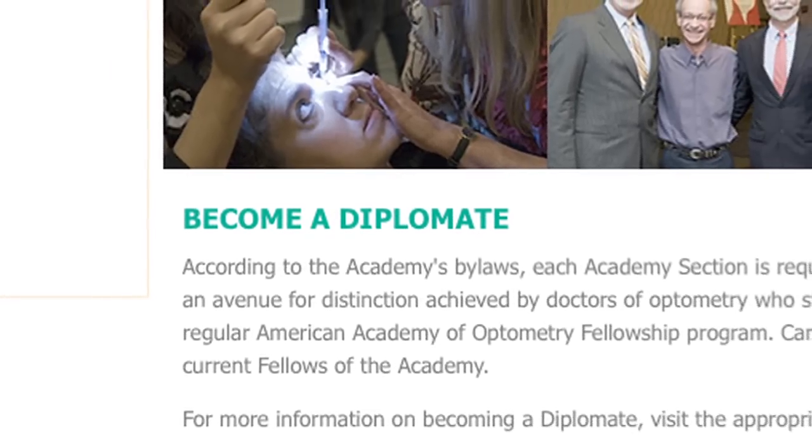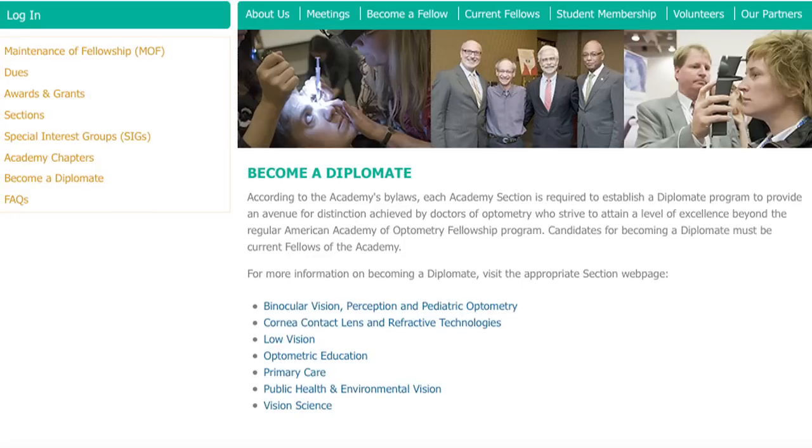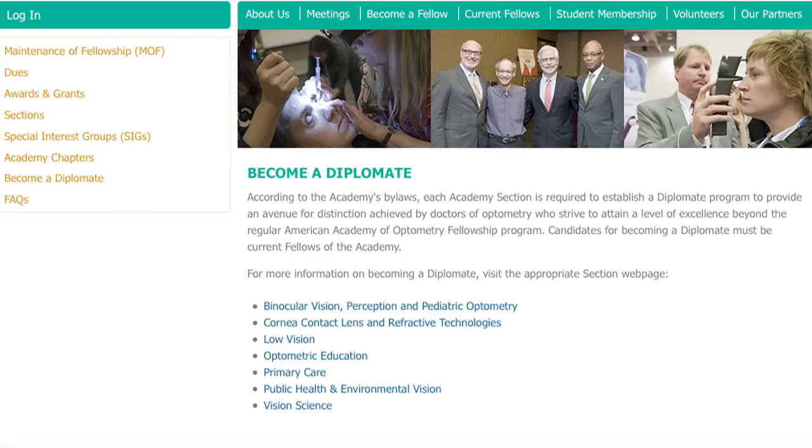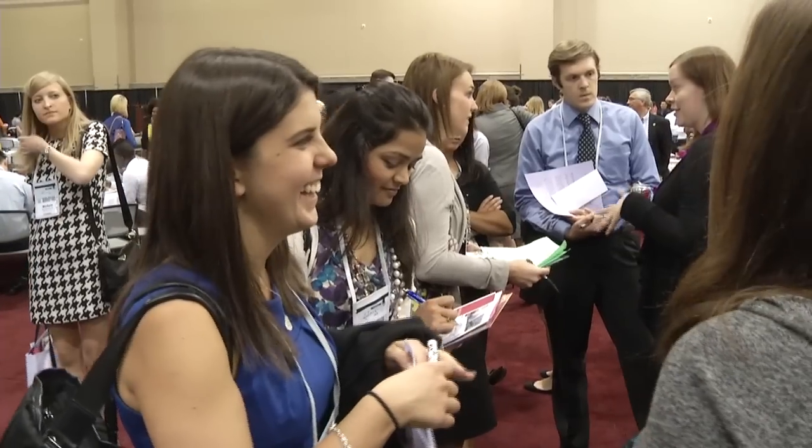Taking the first step toward achieving diplomate status in your chosen section is simple. On the website, the criteria are described, so that would be the very first place to go and look. If there are any questions after that, we do have a diplomate chair. If you want to become a diplomate, you need to download the application on the academy's website and send it in.